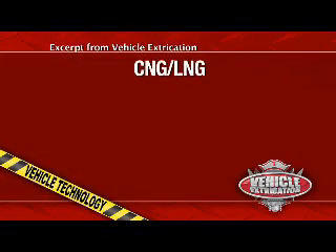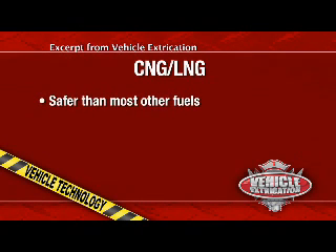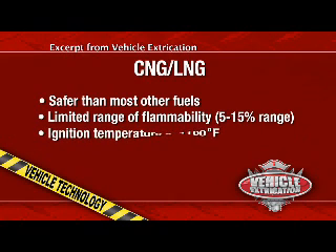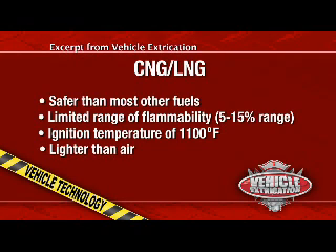Let's look at CNG and LNG as a fuel, first of all. One of the first things is the fact that the physical properties of natural gas make it safer than most other fuels. It has a limited range of flammability, basically in the 5-15% range, and an ignition temperature of approximately 1,100 degrees. This is actually greater than both ranges for gasoline and diesel fuel. Fuel density is lighter than air, so in the event of a leak, the gas will rise and disperse into the air. And lastly, natural gas is non-toxic.